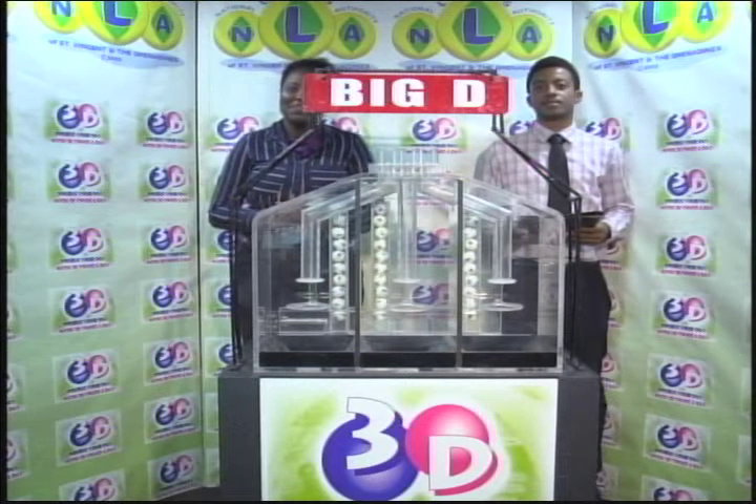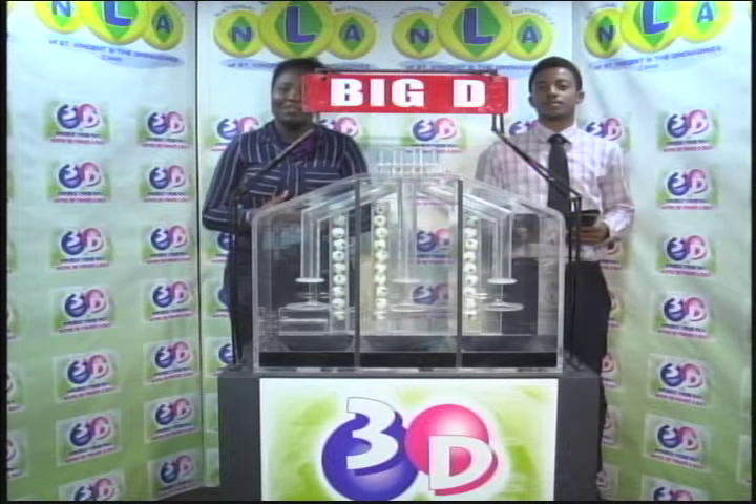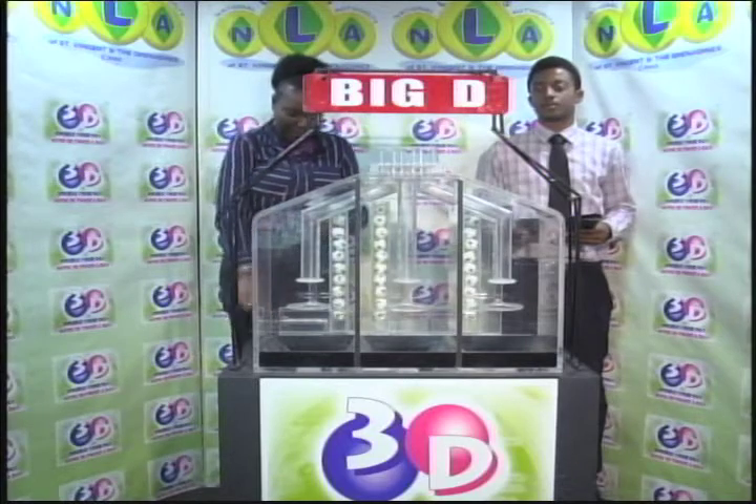It is the 29th of November 2018. Good afternoon. Welcome to our presentation of the 3D Afternoon Draw. Draw number 10,428, being witnessed by Ryan John of the auditing firm of BDO.